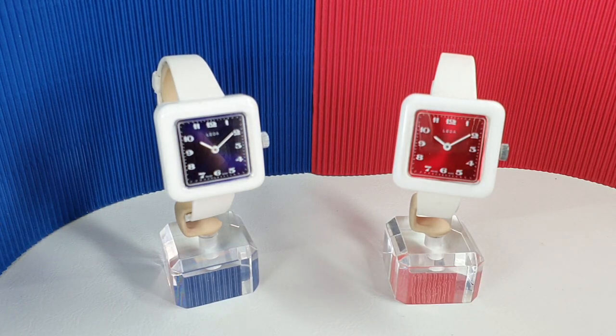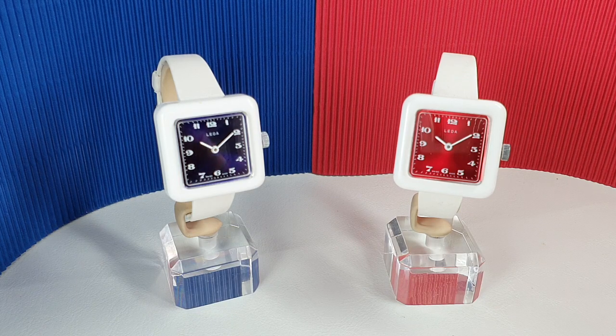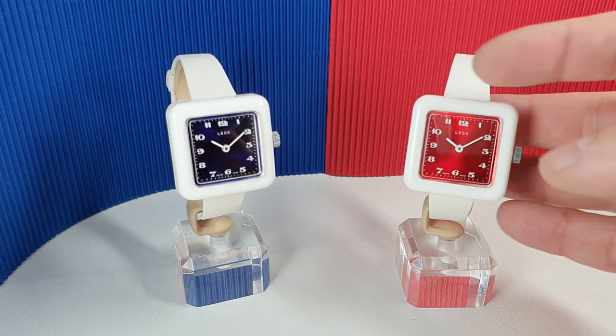Hello watch fans. Birth Year Watches here. This time for you we have some new old stock Swiss plastic watches.